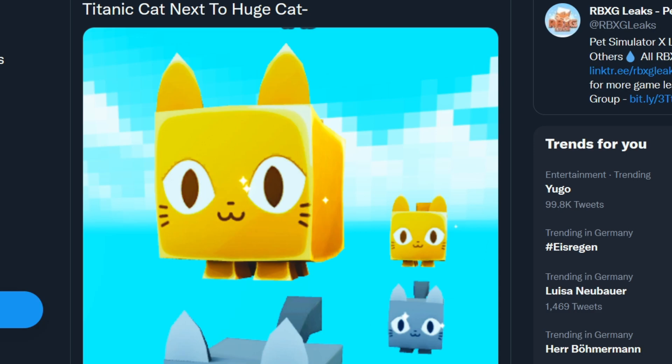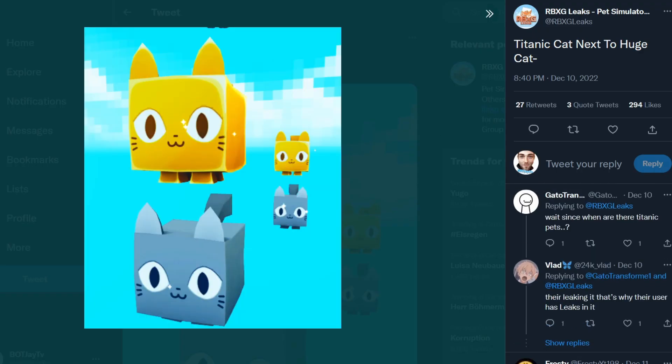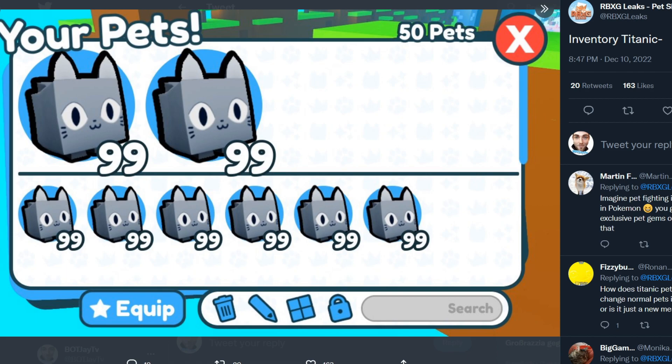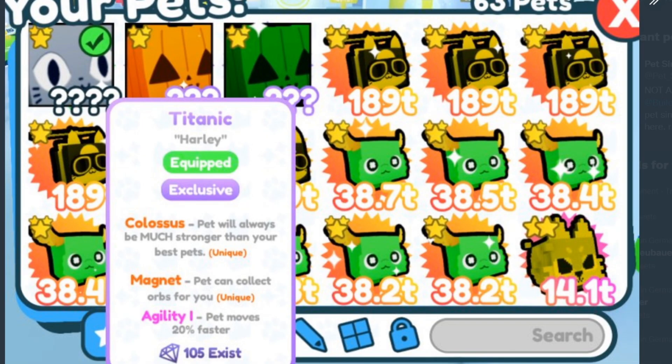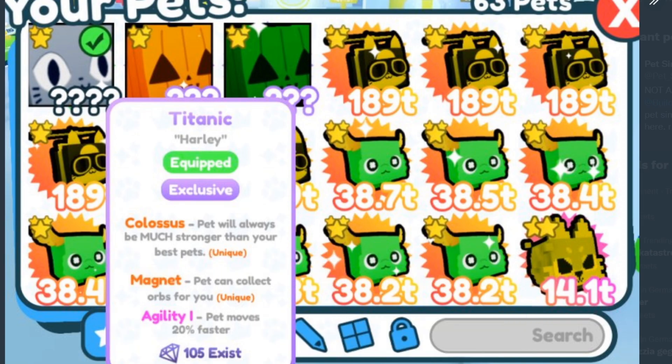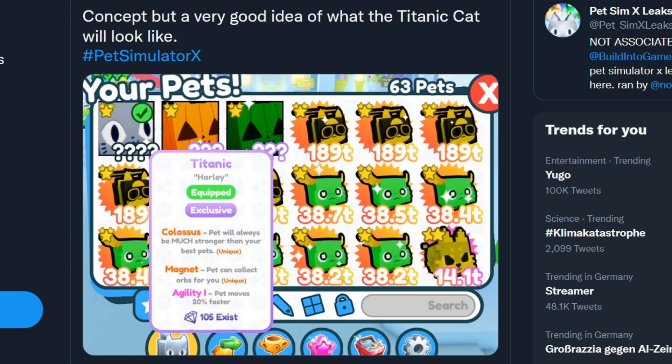That's all the Christmas leaks for now. There's also a different leak — I'm not sure if it will come this Saturday, but at some point there will be a Titanic Cat. You can see it says 'Titanic Cat' next to 'Huge Cat,' so it will be much bigger than the huge. We also have a leak showing how it will look in the inventory. There's also an enchantment leak that says the pet will always be much stronger than your best pets. I'm not sure exactly what that means, but hopefully it won't be another pay-to-win plushie situation.